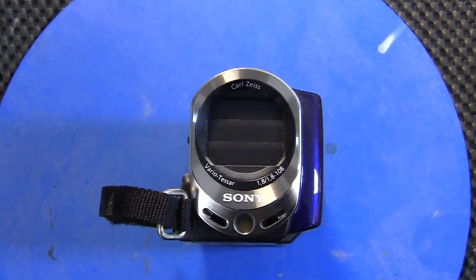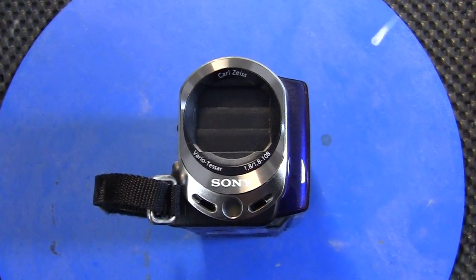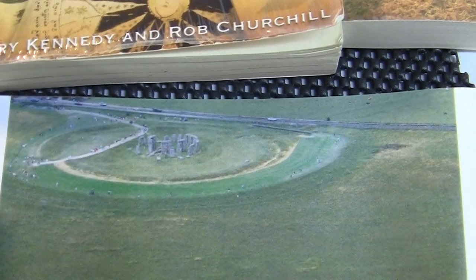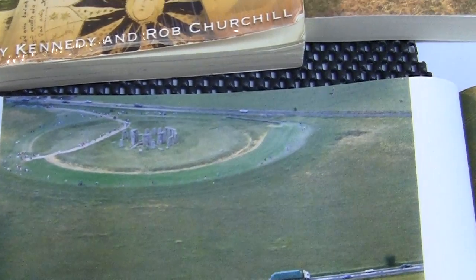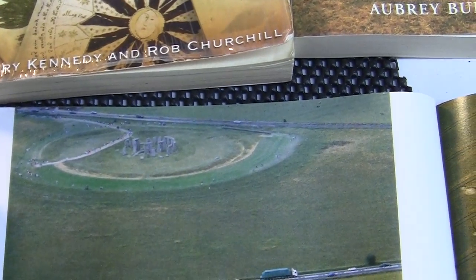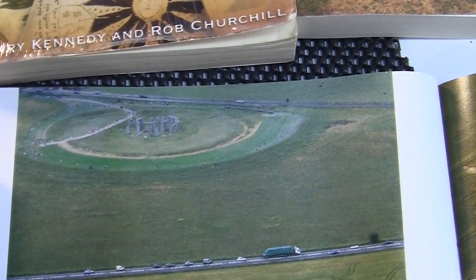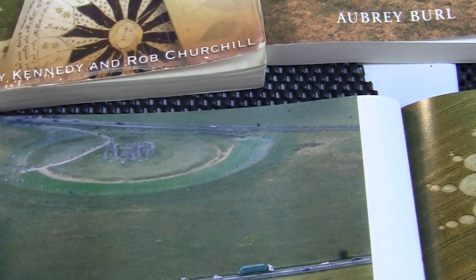The point is: why would man make an edifice like Stonehenge that only makes sense from the air — 1,500 feet up or 2,000 feet up — when he didn't have the power of flight? Yes, it shows the position of the moon and the sun. But why would you build a 100-ton edifice when you could make it out of pieces of bark? That's why I'm saying man did not build this.